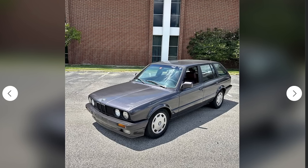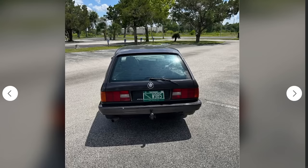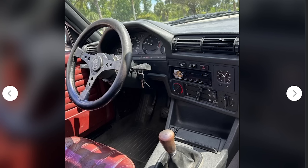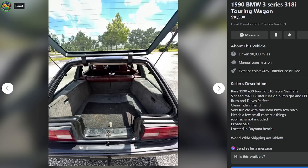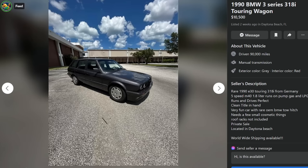Here's a BMW wagon that looks pretty good — 318i Touring wagon, $10,500, Daytona Beach, Florida. Rare 1990 E30 Touring 318i from Germany, five-speed, M40 1.8 liter, runs on pump gas and LPG — liquid propane gas. Runs and drives perfect, clean title in hand, very fun car with rare OEM BMW tow hitch. Needs a few cosmetic things, roof racks not installed, private sale, worldwide shipping available. 10,500 firm. It looks cool as hell. I don't see how it runs on liquid propane, but it's very cool.